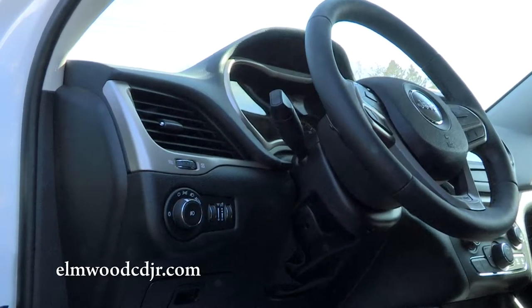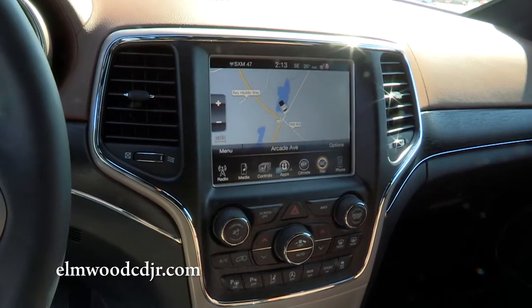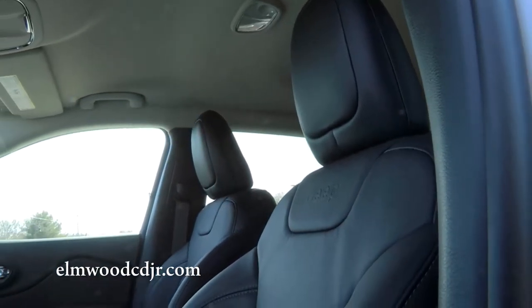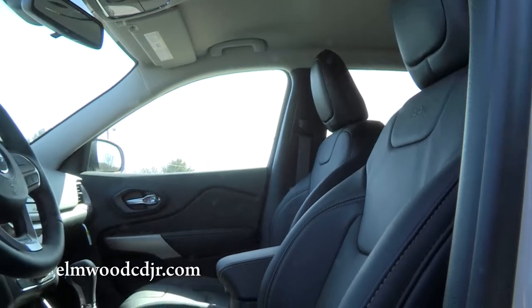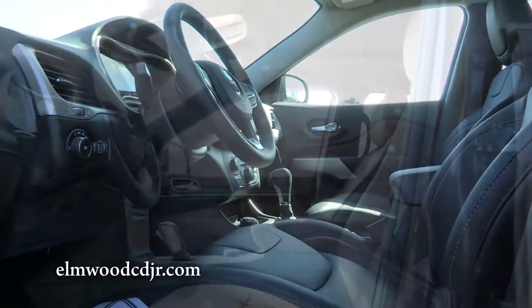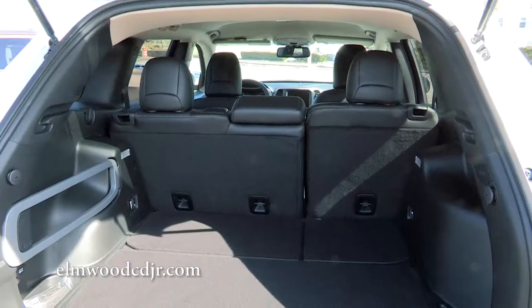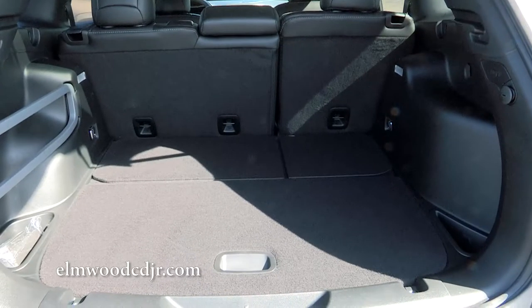They still need to have the off-road capability that Jeep customers have come to love. You can equip a Cherokee the same way you would a Grand Cherokee. A lot of people ask if you can get the same features in the Cherokee as in the Grand Cherokee, and the answer is yes — heated seats, leather seats, heated steering wheel, backup cameras, touchscreen radio. Everything you'd find in the Grand Cherokee and in high-end luxury vehicles.